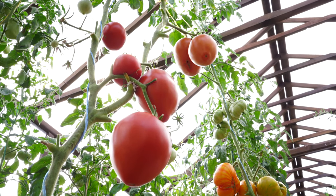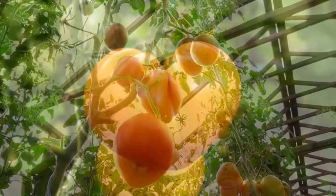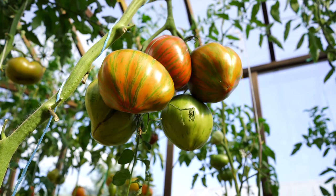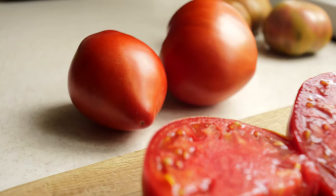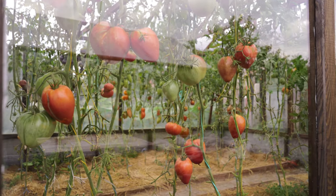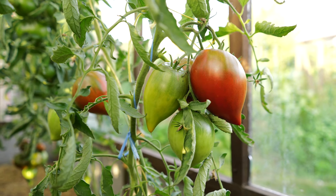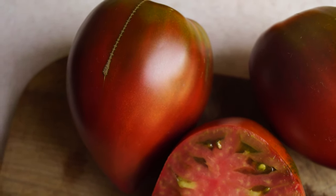Hi everyone! Many of us give our hearts to the process of growing tomatoes — the choice of varieties, the gentle care of the seedlings, and of course the constant attention given to the plants throughout the season. But how nice it is when, in response to our concerns, the plants finally begin to give fruit, which in some tomatoes resembles the shape of a heart, as if to thank us for the effort. Today we are going to talk about the best heart-shaped tomato varieties of the season. If you are a fan of these varieties too, please take your seats and let's get started.